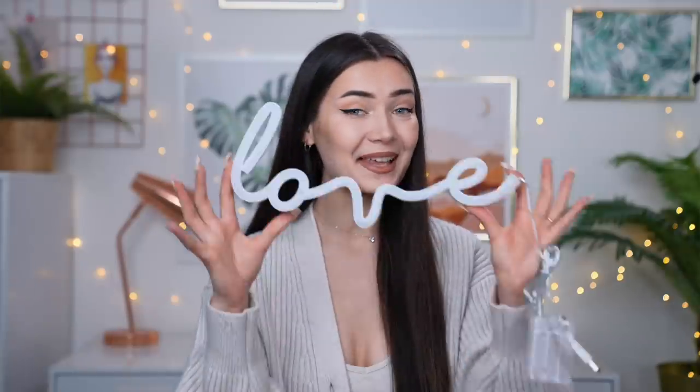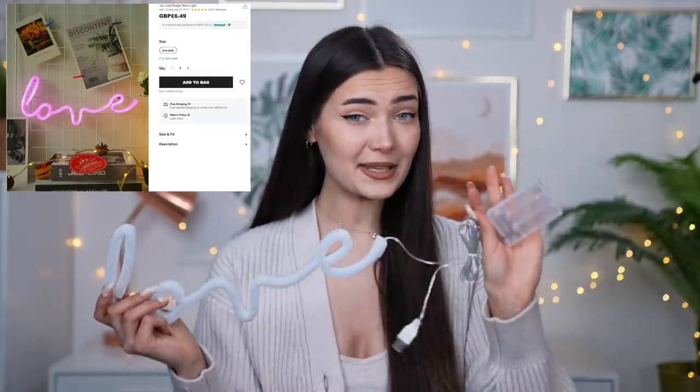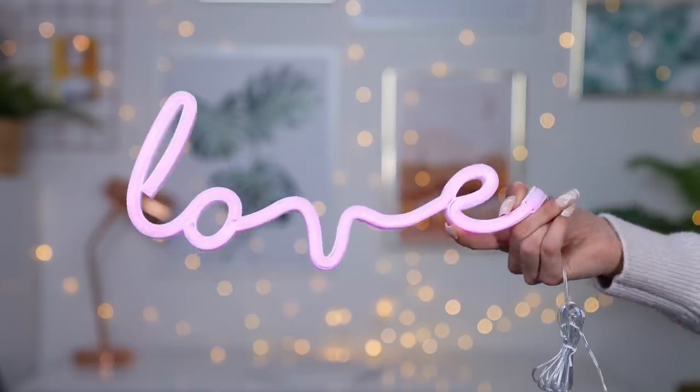Okay, the next one is Love, and this one is slightly bigger — it came in a longer box. It seems this one has a battery pack but also a USB plug, which is really cool because if you have it over your computer or laptop you can just power it with the USB, which is way better. Wow! Oh my god, that is such a pretty color — it's like a hot pink. I can literally imagine it behind me or in my office.